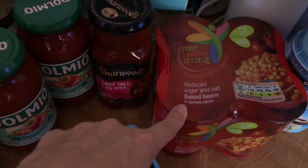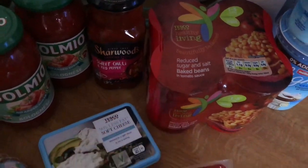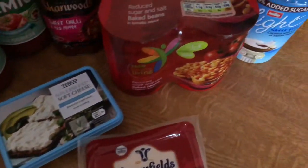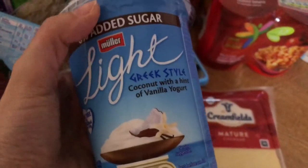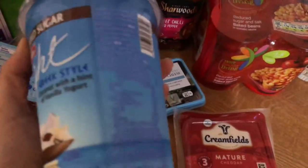Then some reduced sugar and salt beans. Some cheese. And then two of these — this is actually my favourite yoghurt. It says no added sugar, though it still has a bit of sugar in there. I don't know how that works, but anyway.